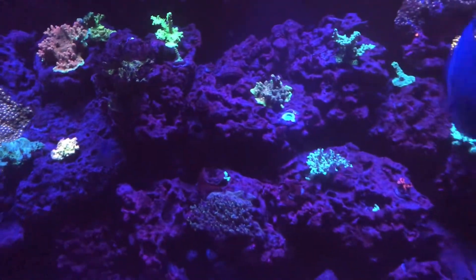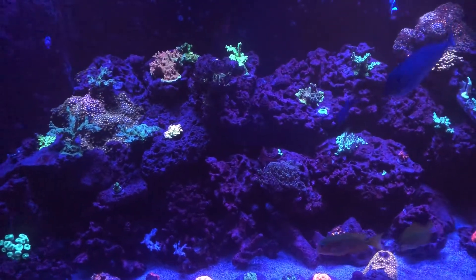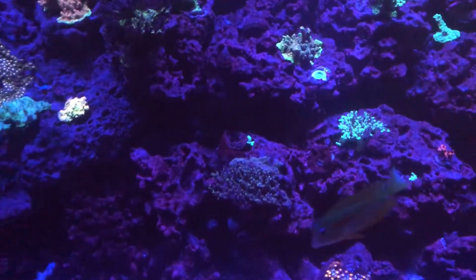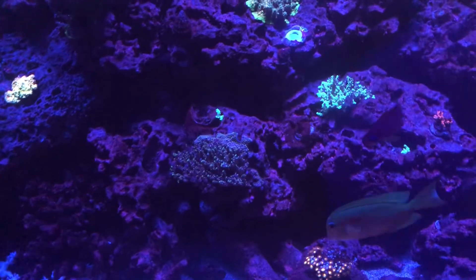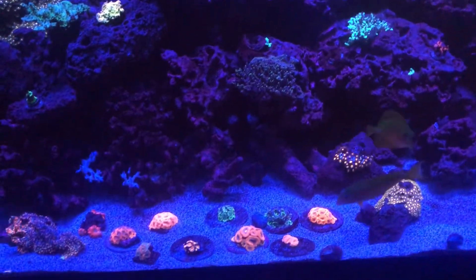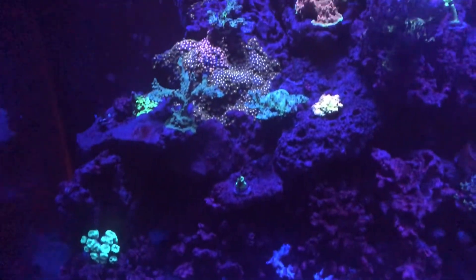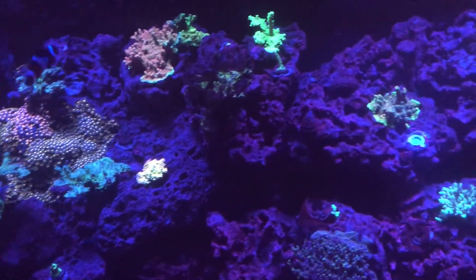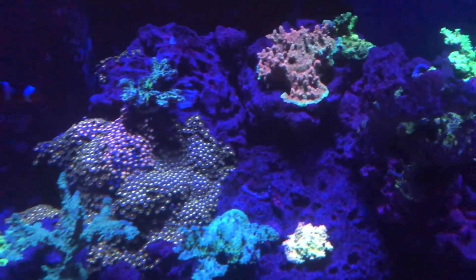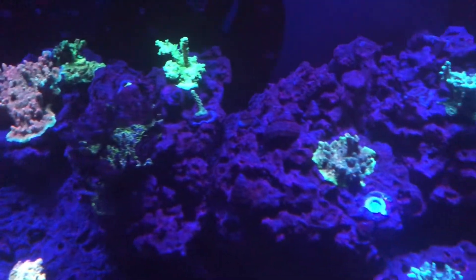My tank is pretty bare right now if you were used to seeing it before. I lost at least 30 pieces between the alkalinity spike and the dinos — and honestly the dinos did more damage than the alk spike. The dinos were just covering everything. I'm going to knock on wood and hope they don't come back, because I've read cases where they do. But after five or six days being covered in darkness, that should have killed anything that was living.